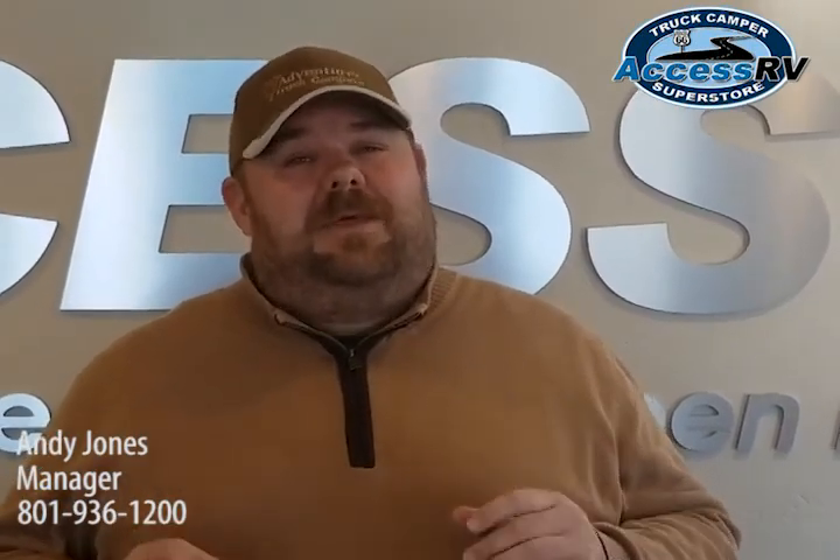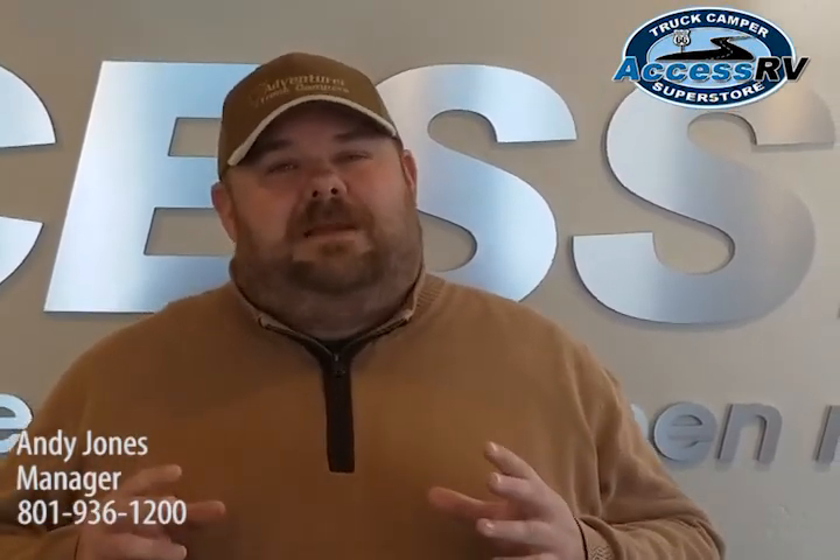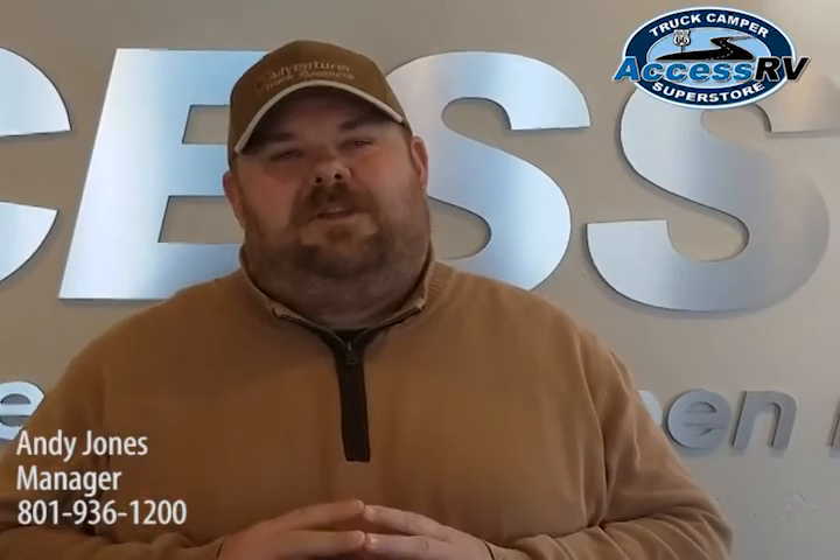Andy Jones here for AXS RV. AXS RV is home of the Truck Camper Superstore and we are your Truck Camper Authority. AXS RV is also your headquarters for travel trailers, fifth wheels, and even teardrop trailers. The thing that I'm most proud about at AXS RV is our sales department. We have a very different philosophy here — we believe that an educational process over a high pressure, pushy sales process wins every day of the week.